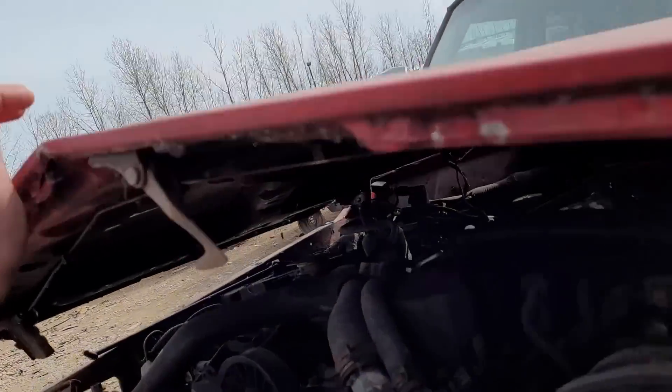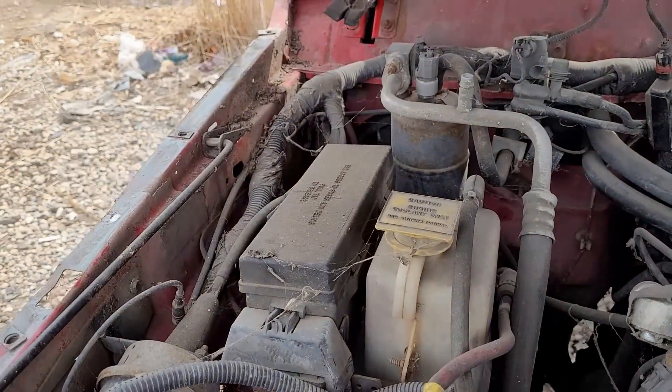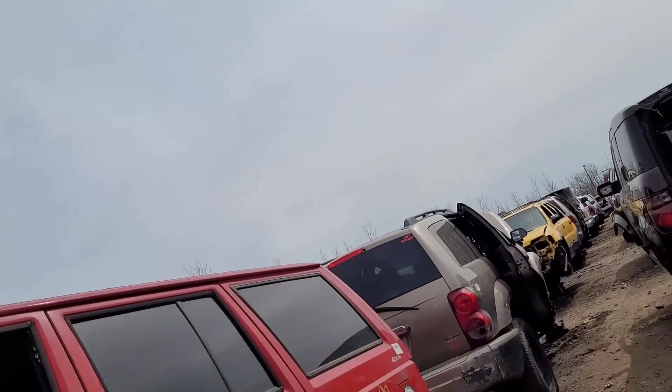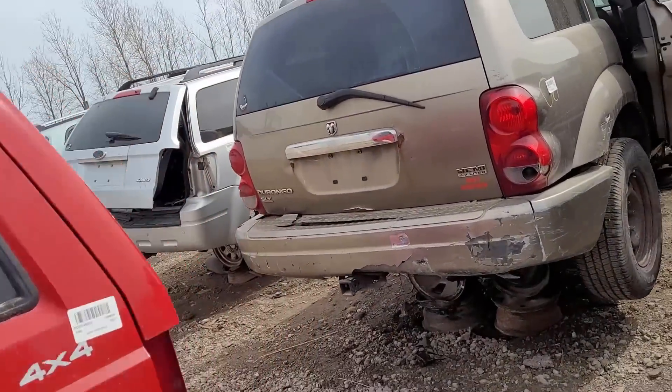Look at this one - see it's got the same style. They're nice, skinny, compact - they're really easy to rewire for other purposes if you want to. Got a Hemi out here.